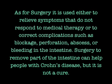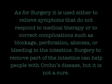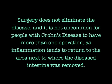As for surgery, it is used either to relieve symptoms that do not respond to medical therapy or to correct complications such as blockage, perforation, abscesses, or bleeding in the intestine. Surgery to remove part of the intestine can help people with Crohn's disease, but is not a cure. Surgery does not eliminate the disease, and it is not uncommon for people with Crohn's disease to have more than one operation, as inflammation tends to return to the area next to where the diseased intestine was removed.